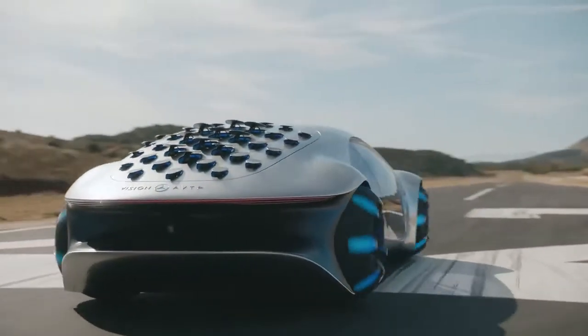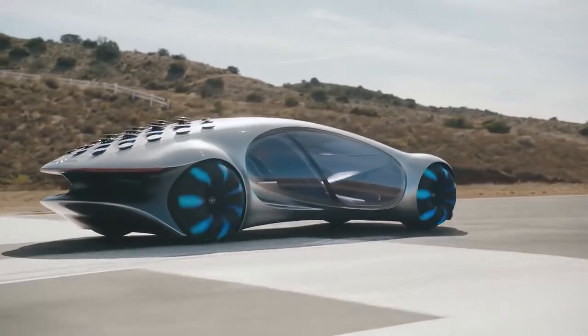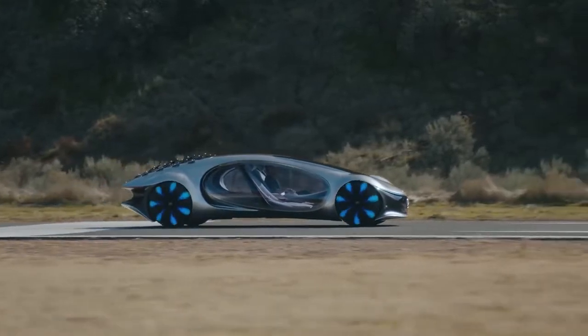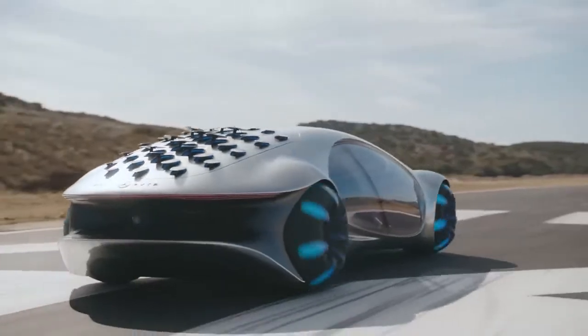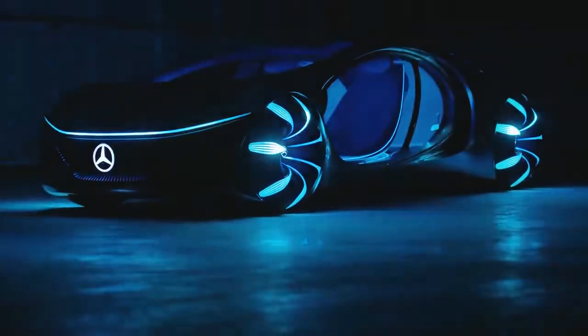I wanted to create a vehicle that is not alien to its environment, that's almost a part of the ecosystem — we actually didn't want to create a vehicle, it should be almost something like a living organism. We have all these fabrics made from ocean waste plastic, so from the material side, this is completely sustainable.